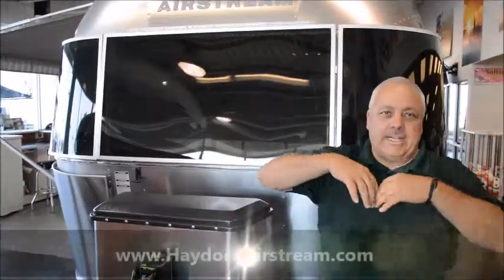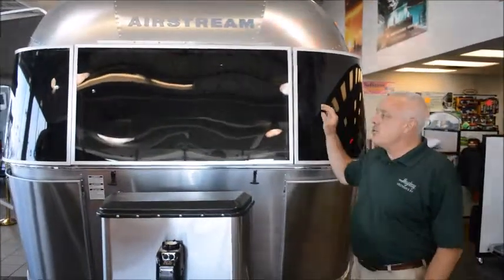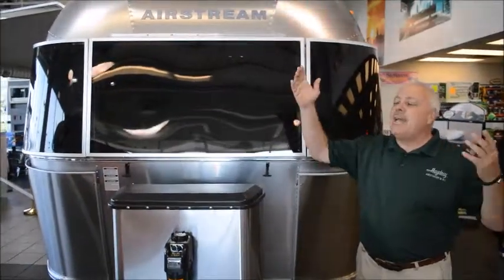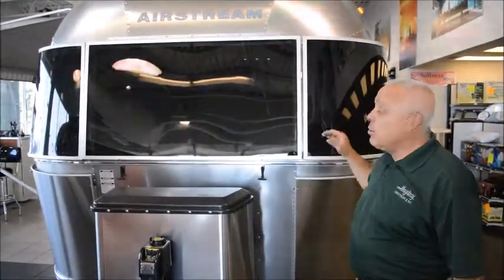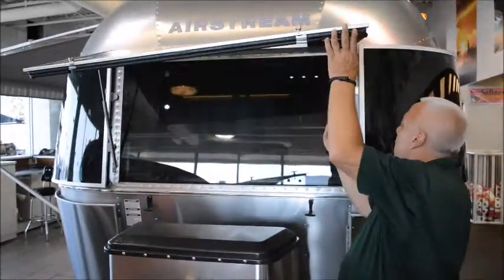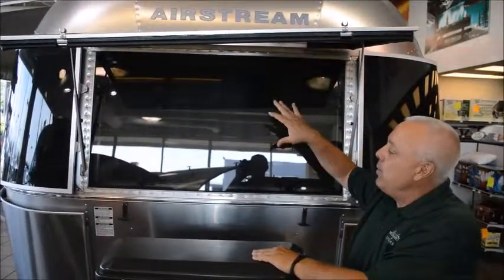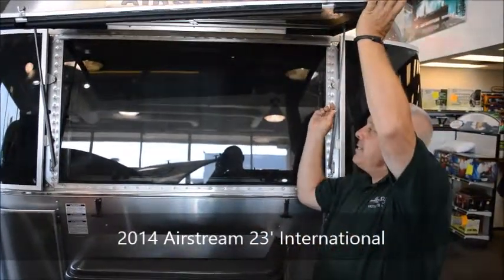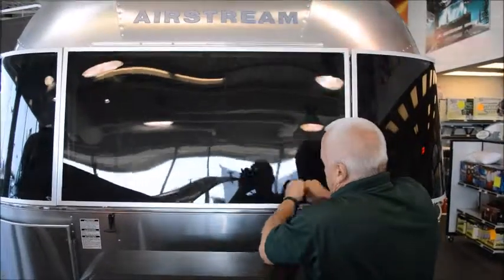We're going to start up front with what separates this company from everybody else out there. First of all, letting the light in. Panoramic windows all the way around — they wrap around the front. If you look at any other travel trailer dealer out there, they don't put windows in the front. On a 23-foot platform, they have windows coming in using Lexan protection, and this locks in position giving you a great little awning. All the windows in an Airstream are tempered glass and they're all buck riveted, giving you UV protection while letting the light in. They all lock into place.